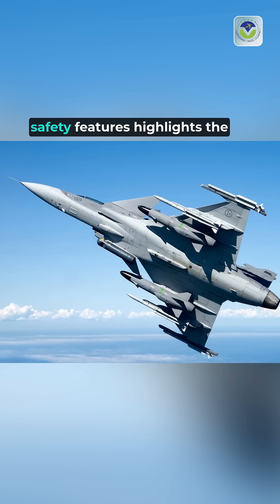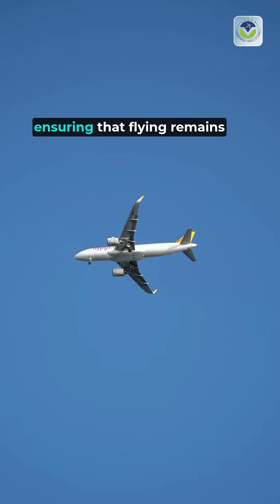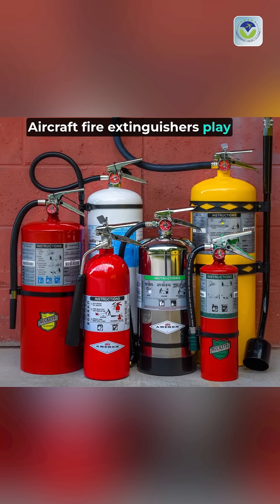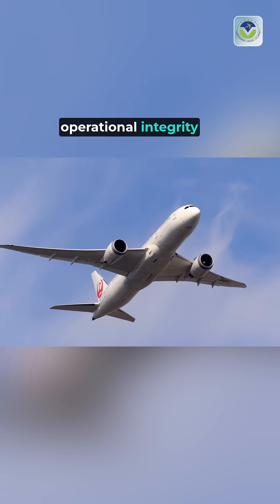Understanding these hidden safety features highlights the advanced engineering behind modern aircraft, ensuring that flying remains one of the safest modes of transportation. Aircraft fire extinguishers play a critical role in safeguarding lives and maintaining operational integrity in the skies.